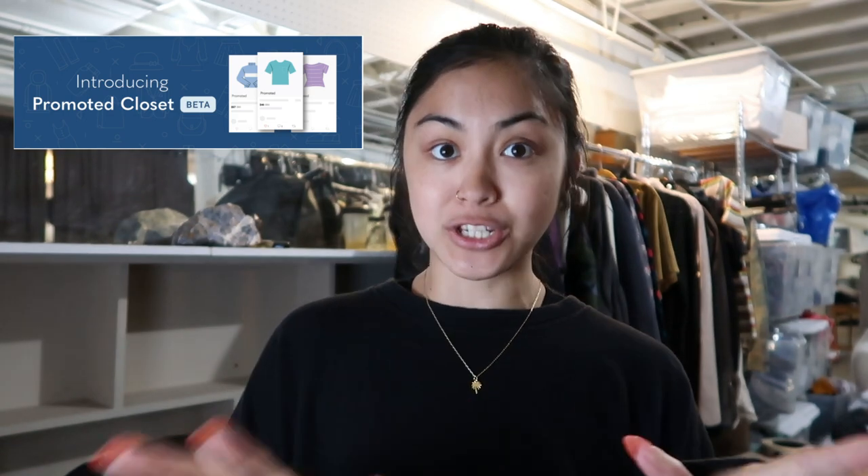Hey everybody, welcome back to my channel. It is Karina from Paradigm Thrift. If this is your first video of mine that you are watching, welcome! I am a full-time reseller on Poshmark and over the past couple of months I've been making videos all about one of Poshmark's newest features, which is their promoted closets feature.